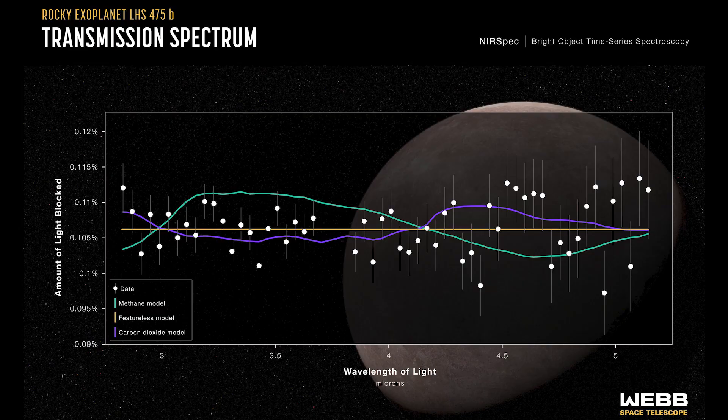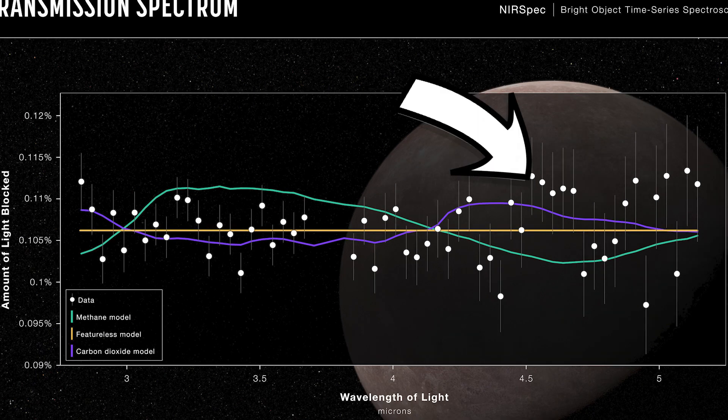That data doesn't yet confirm any individual molecules or elements present in the atmosphere, but it does already teach us some things. The spectrum here shows lots of interesting things, even without confirming anything too specific. The white dots you're seeing on this plot are the real data from JWST.